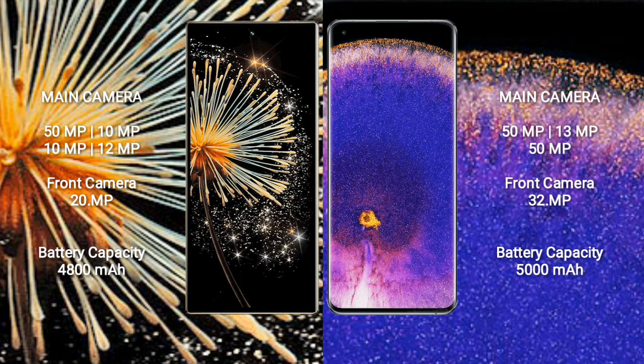Xiaomi Mi X Fold 3 has a 4800mAh battery with 67W fast charging support. Oppo Find X5 Pro has a 5000mAh battery with 80W fast charging support.